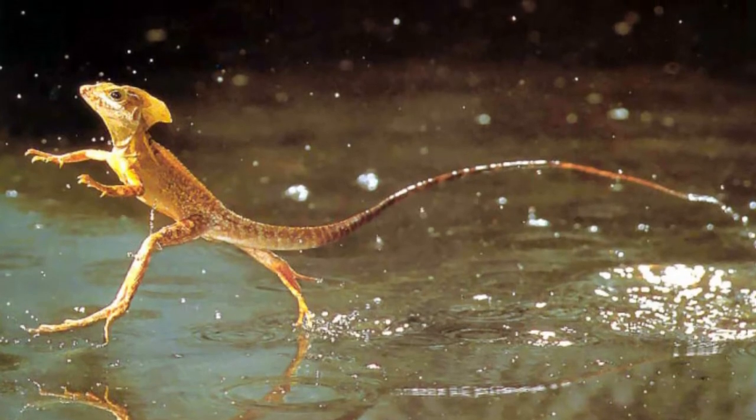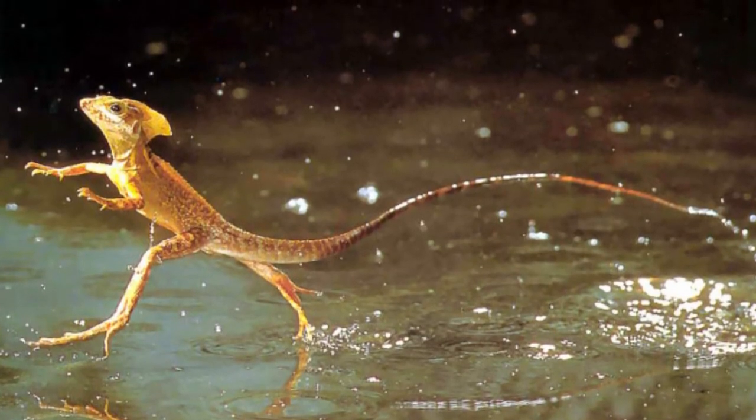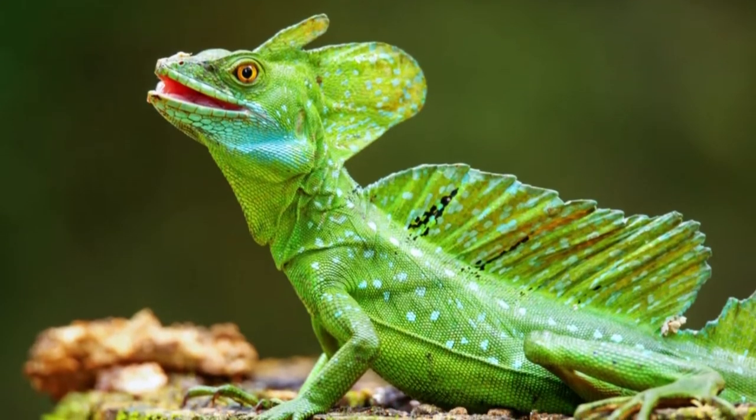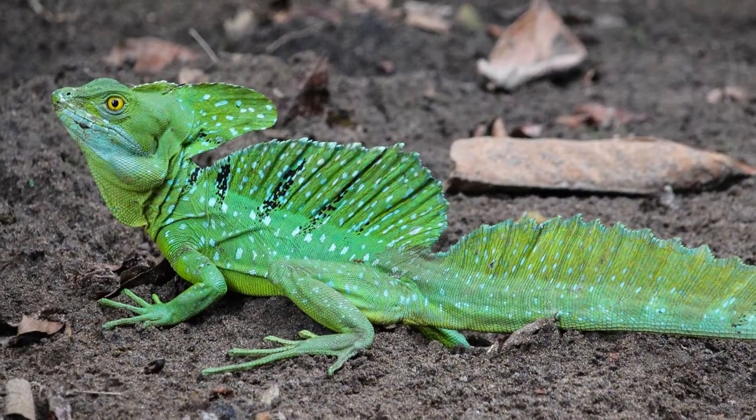Welcome to the Zoological World. Today we will discuss the Basilisk Lizard. They love spending their days in the rainforest near rivers and streams, which they can run quickly across without ever sinking.